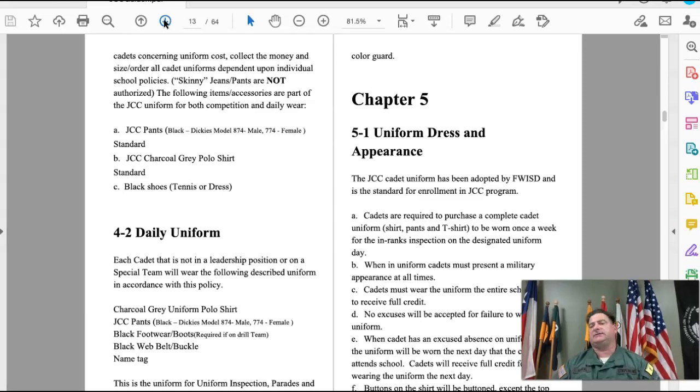The pants can be any black pant, just not skinny jeans. Shoes need to be black — they can be tennis shoes, athletic shoes, or dress shoes, whichever is most comfortable, as long as they're mostly black, meaning about 90% black. For example, a white sole with the rest of the shoe being black would be acceptable. The gray polo shirt I will provide to you.